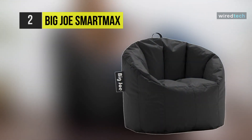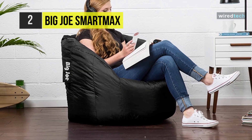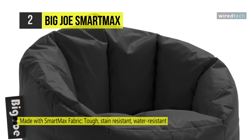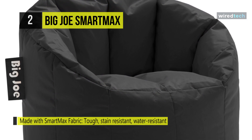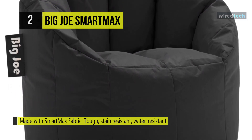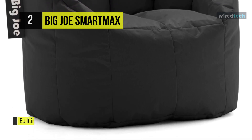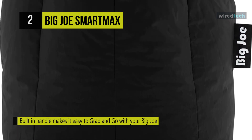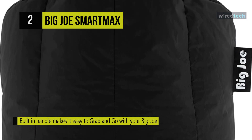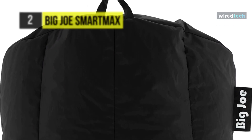Meet the all-new Big Joe SmartMax Milano Bean Bag. The exterior is constructed of soft yet durable faux leather, and the fill is made of mega beans which are designed to conform to the body. This 32x28x25-inch Big Joe Chair is double-stitched for enhanced durability and features a double-safety-locking zipper for added strength and protection. It's built with a handle for ease of maneuverability. With a contemporary look and cozy feel, it's suitable for reading, gaming, or watching television. It's available in multi-colors and is easy to care for.